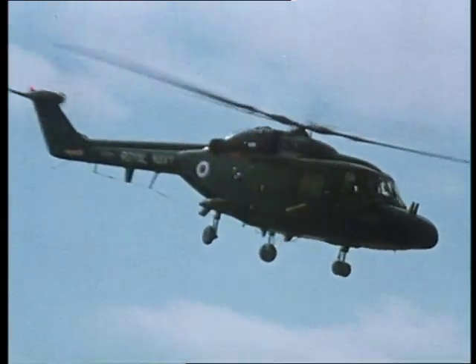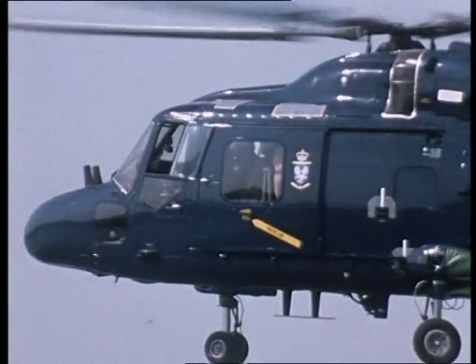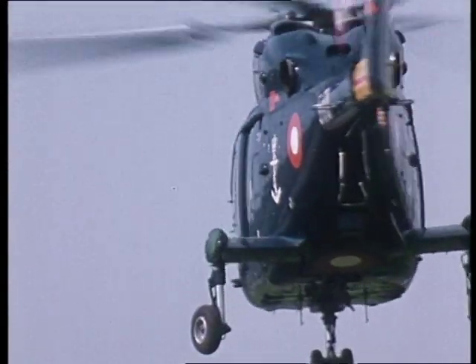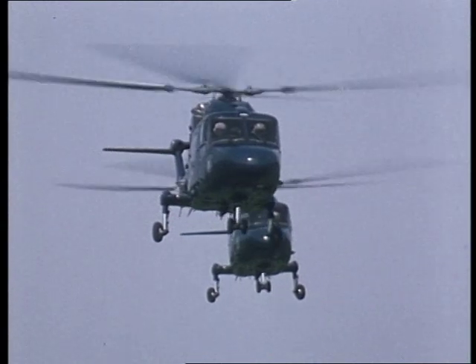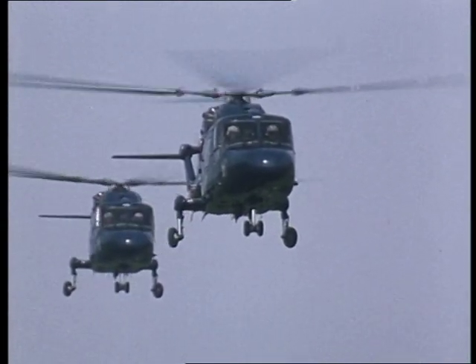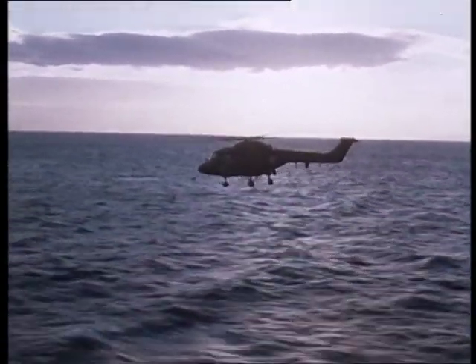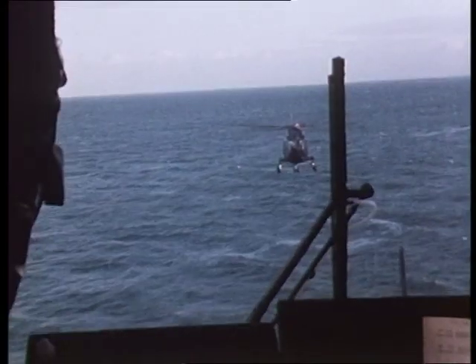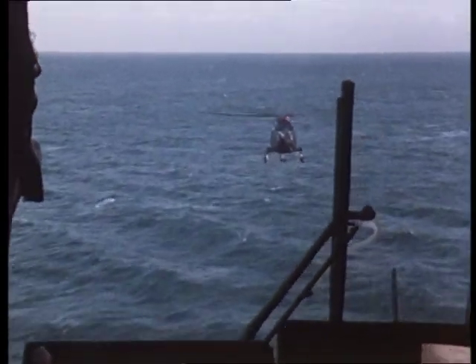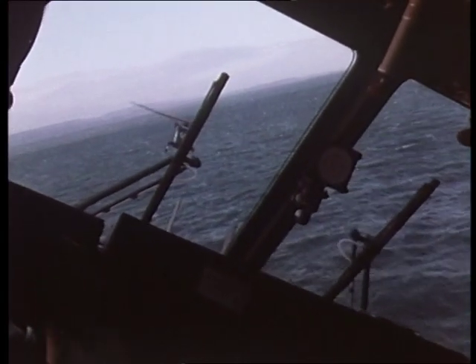Westland Navy Lynx, a proven multi-role maritime helicopter, is fast, rugged and adaptable. The semi-rigid rotor and advanced technical features give unsurpassed agility, minimal maintenance and high reliability. Twin Rolls-Royce GEM engines give high performance, rapid power response and maximum flight safety.